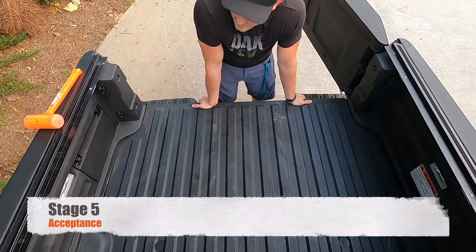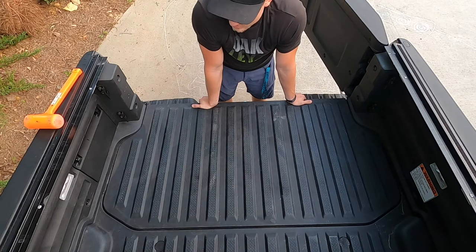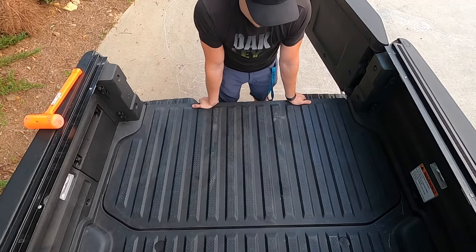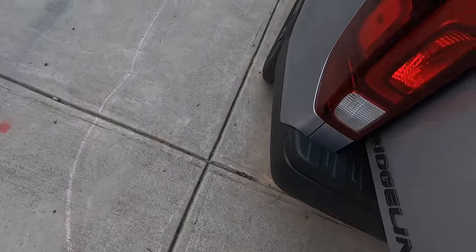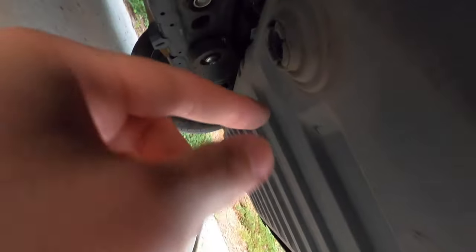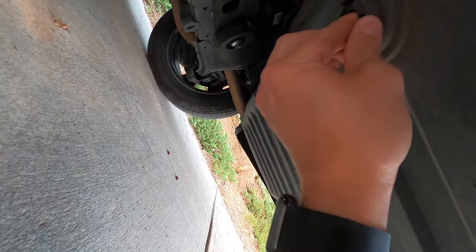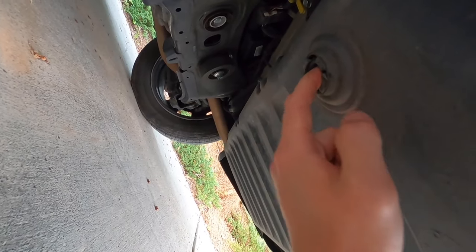So the first method doesn't seem to be coming up with any good results. I'm going to try something else. I wonder if you can access this hole down here — maybe poke through it and shove something all the way to whatever's causing the problem. Let's go ahead and see if we can access this hole right here.